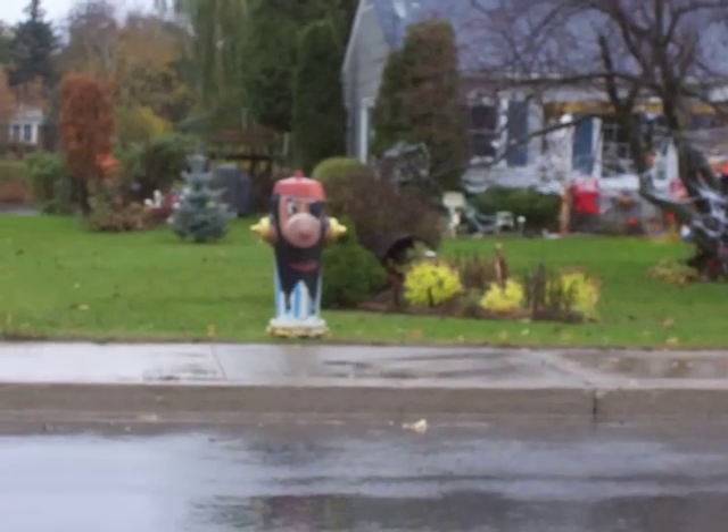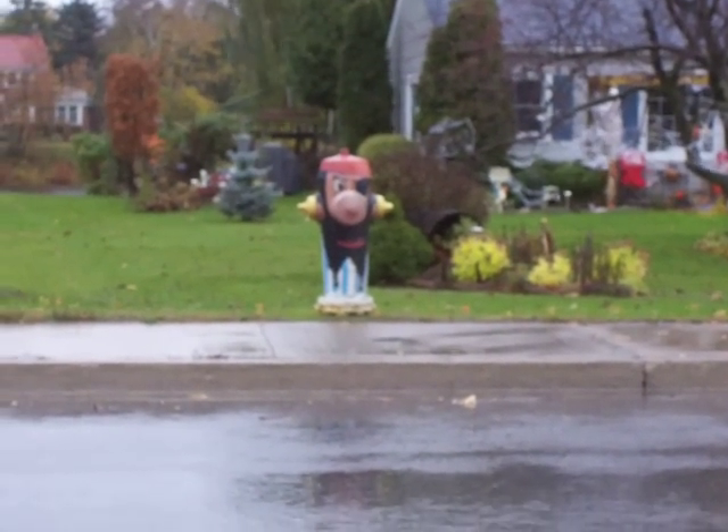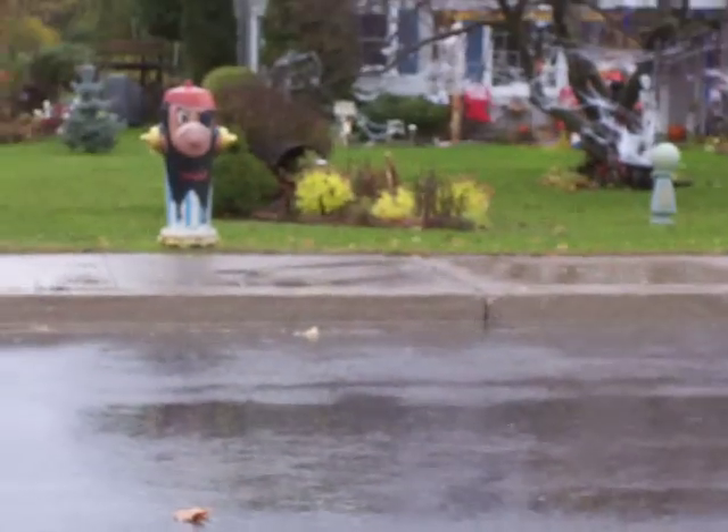Hello, it's Nancy today. I'm zoomed in because I'm going to show you these fire hydrants. There's one. This is a little village in Ontario. That is a pirate. Okay, let's move on and look at the next one.